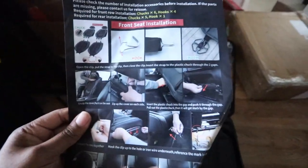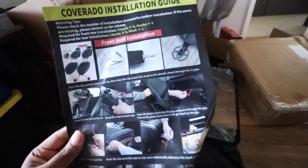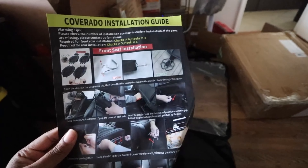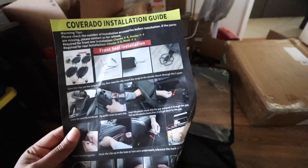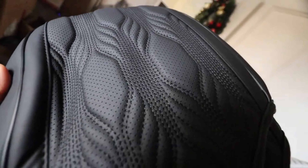Opening this bag up — we got some instructions on how to install it. This is pretty cool when you have instructions. It's always super nice having visual instructions; it just makes life so much easier. This looks like it came out of one of those brand new 2024-2028 concept cars.